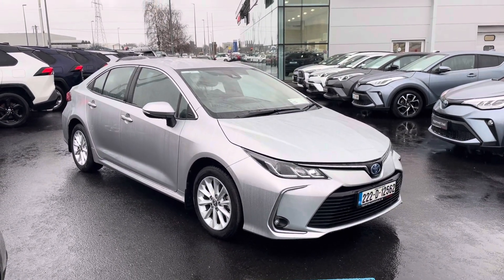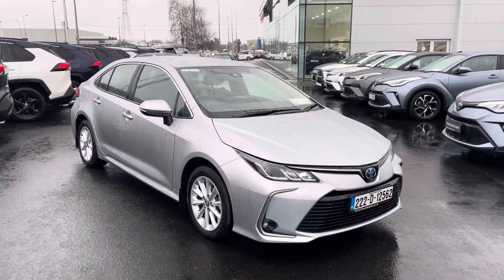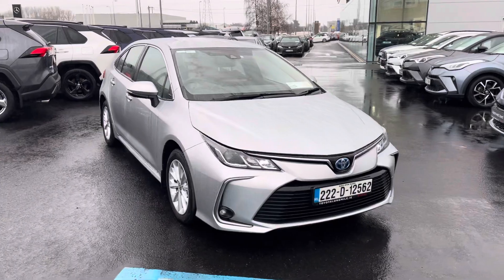Welcome to Toyota Long Mile. Just into stock and going up for sale is this absolutely stunning 2022 Toyota Corolla. It's a Luna model, 1.8 self-charging hybrid.